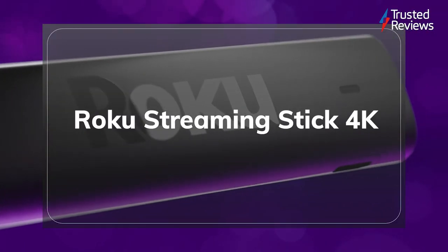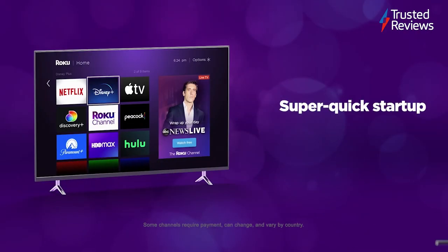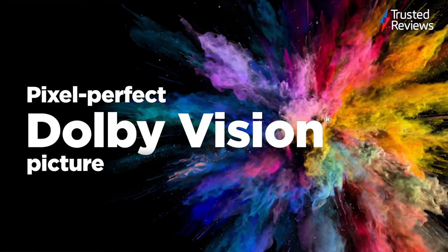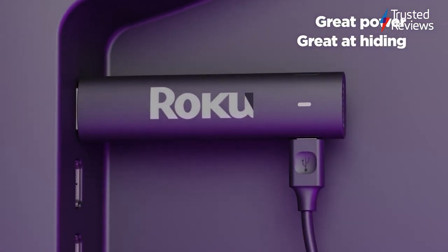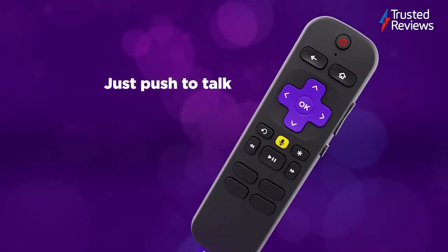Roku Streaming Stick 4K. The Roku Streaming Stick 4K is one of our favourite options to give your TV access to a wide range of apps and streaming services. Despite supporting a 4K resolution and the likes of HDR10 and Dolby Vision, it's available for a very reasonable price. There's also a superb range of features, with the bundled remote and voice integration making it easier to search for TV shows and movies. Support for AirPlay enables you to cast content from iOS devices. It scored 4.5 out of 5.